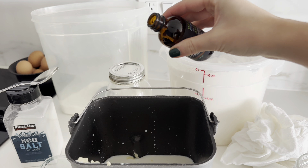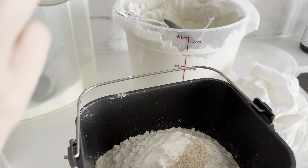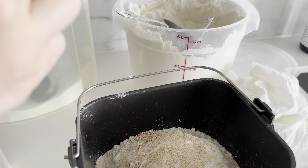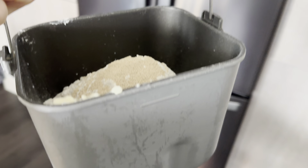Add two and a half teaspoons of yeast — I used instant — pop it right on top, then I set my bread machine to the dough setting at the 1.5 setting.